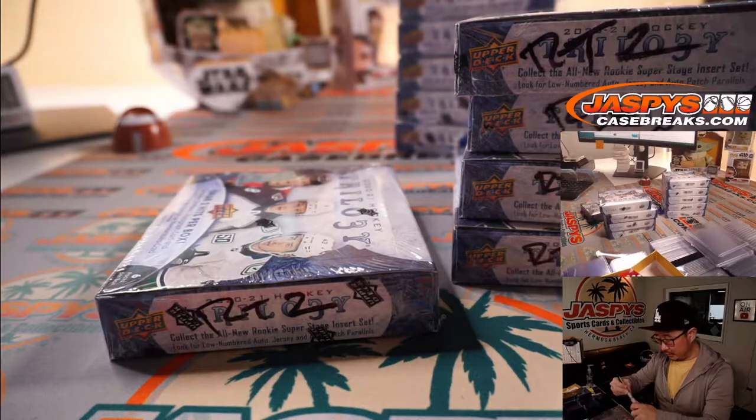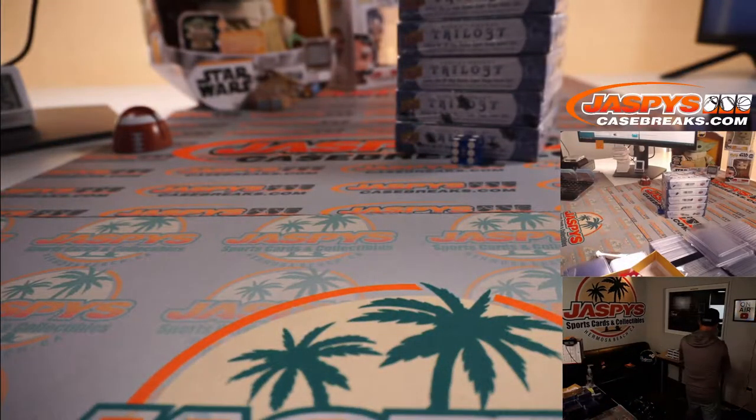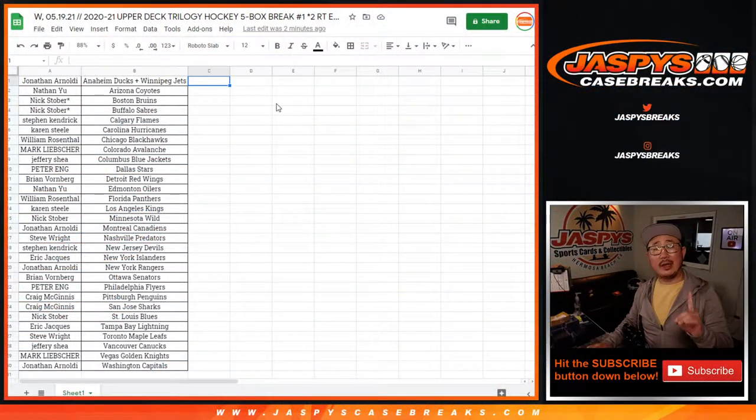There we go, so that's random team two, which will be on jaspyscasebreaks.com. Let's flip back to the list right here. We're going to pause the video, and when we come back we're going to see if there's any trades, and then we'll have the break. Stick around, BRB.